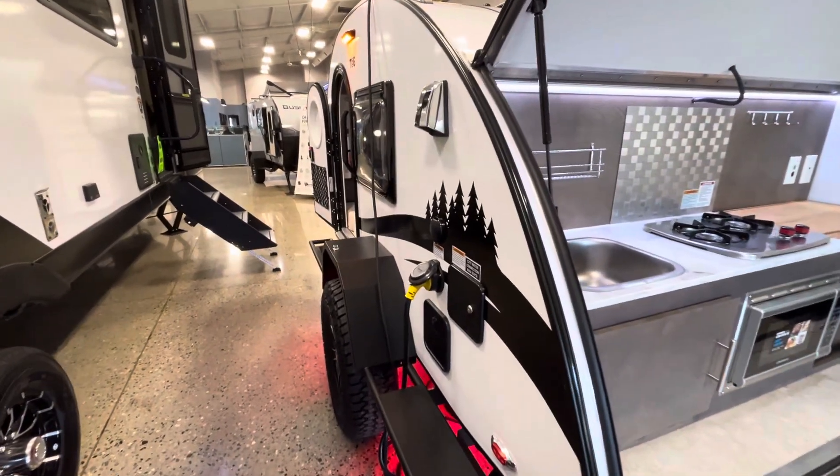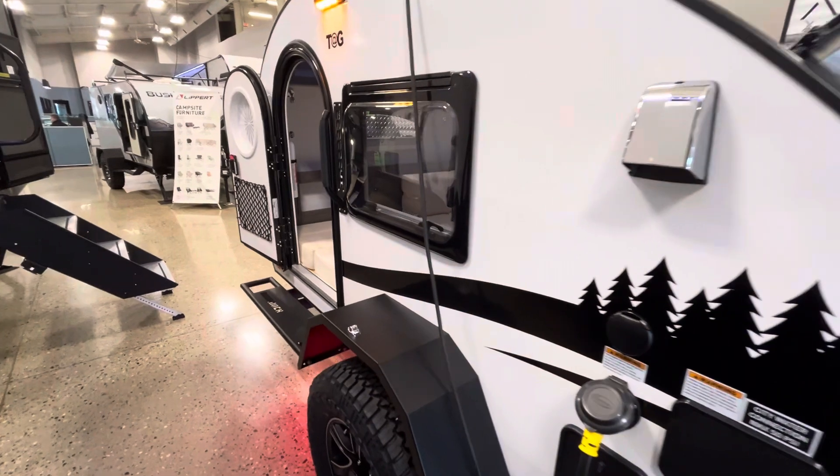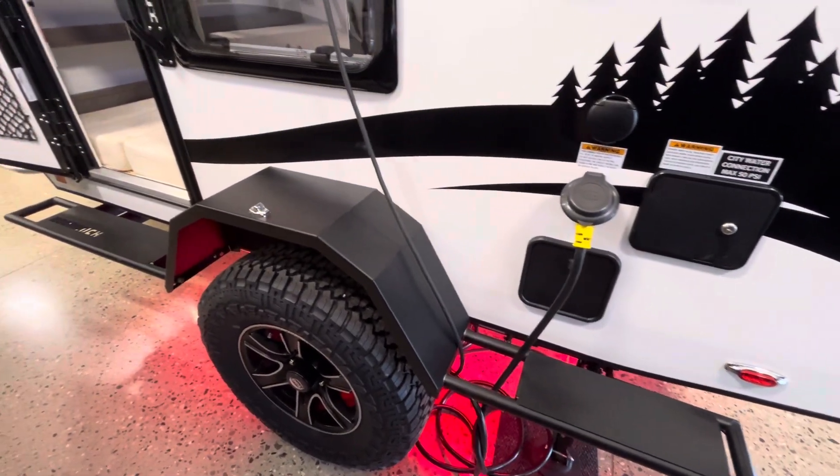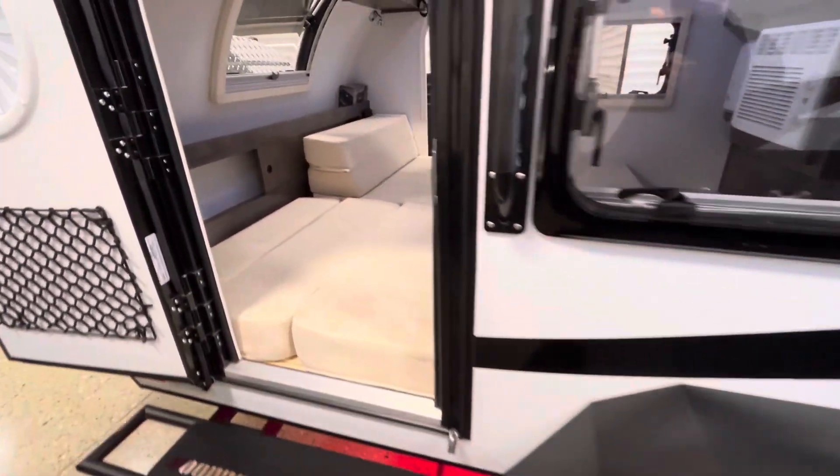As we head down the side, this is two entryways, thermal pane windows, and you can see how aggressive your tires look with your skirting and your fenders all around.